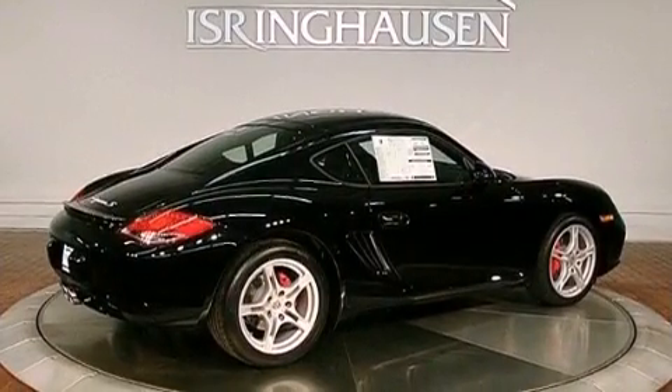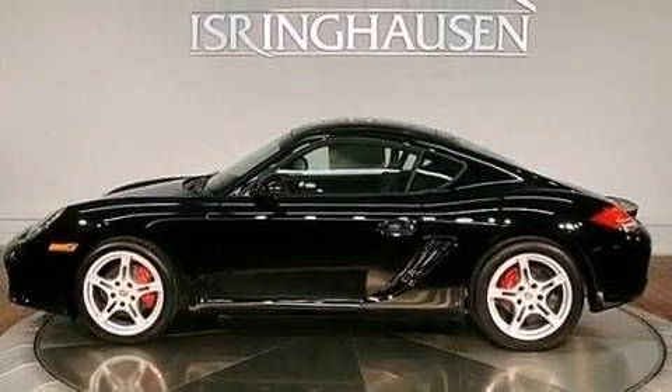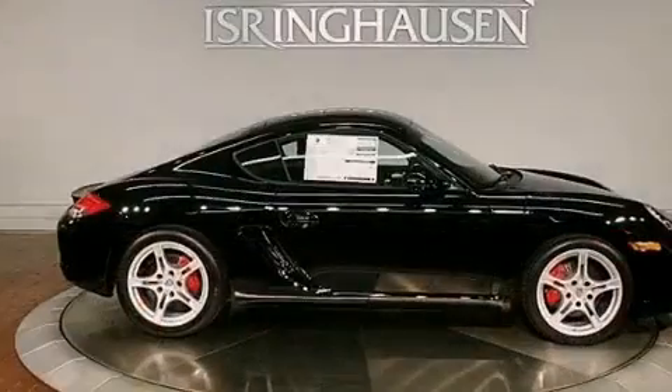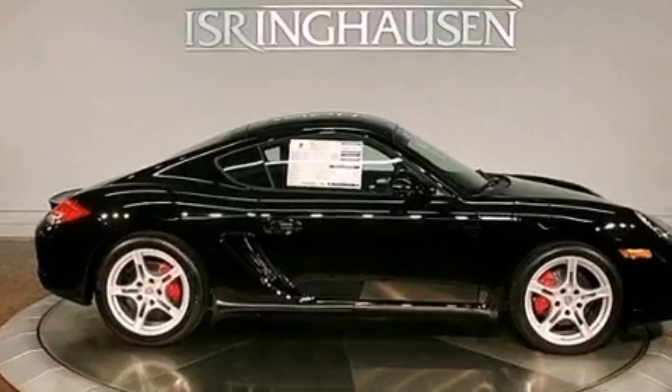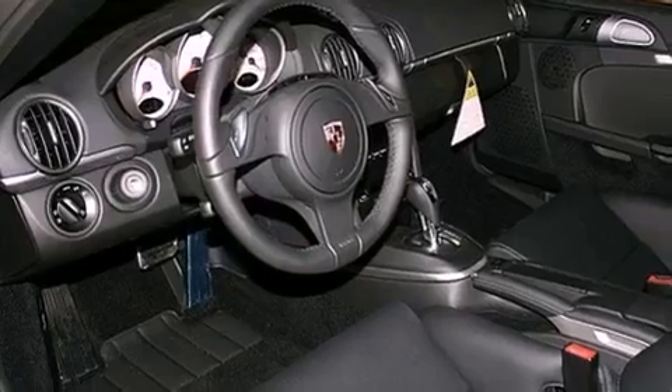Features include a limited slip rear differential, a low tire pressure indicator, cruise control, a CD player, a leather-wrapped shift knob, rear performance tires, a rear spoiler, stability control, and a rear window defroster.